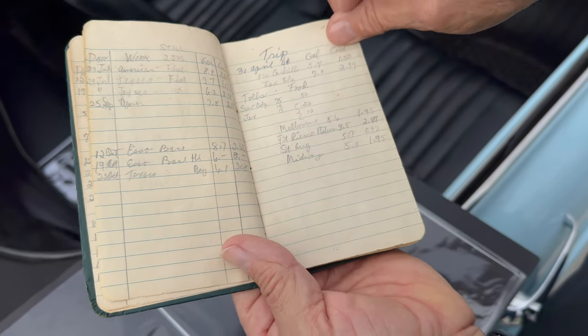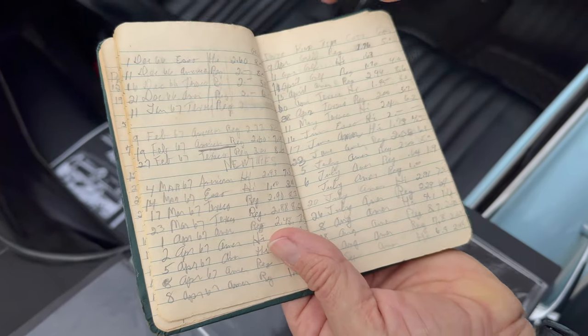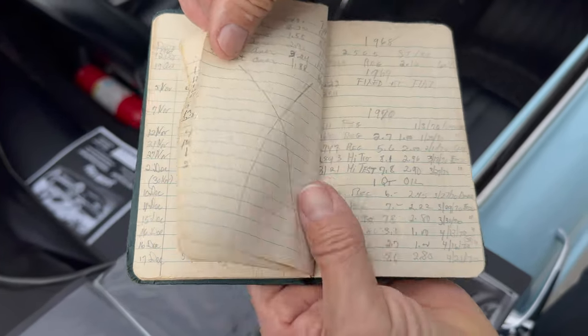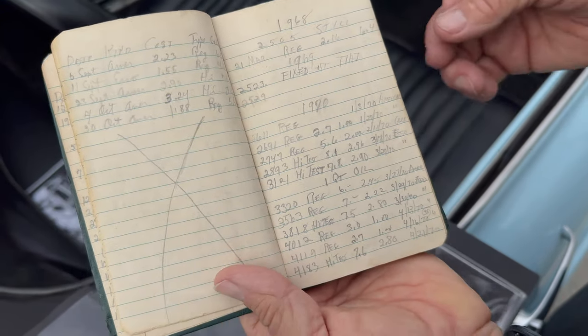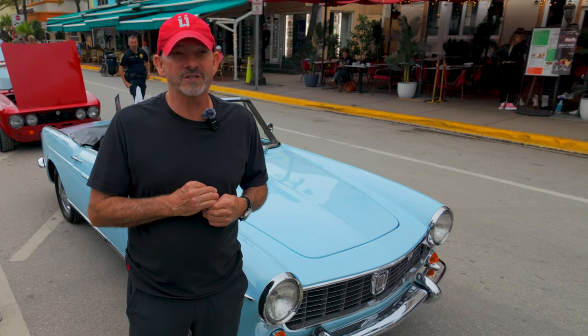Every time she did a repair, she would document it — wipers, everything. Since she was in the military, she was very particular about writing everything down and keeping a log. Fixed a flat — things like that, back in 1968. She kept the log of everything she did to the car to the final day. She passed away in '87.